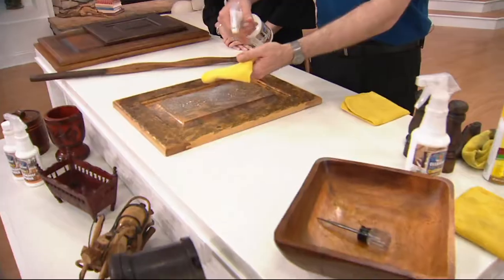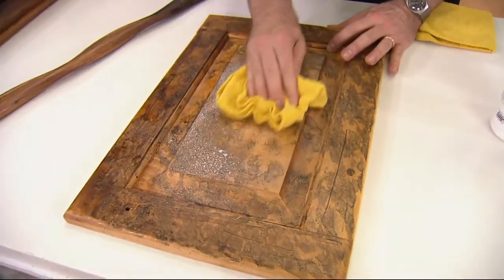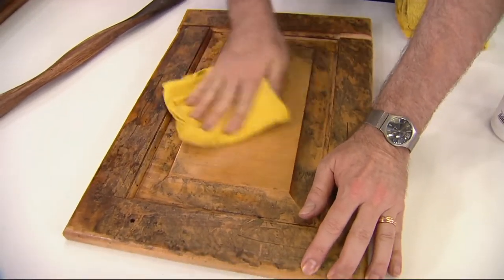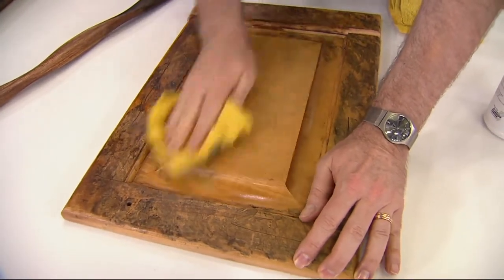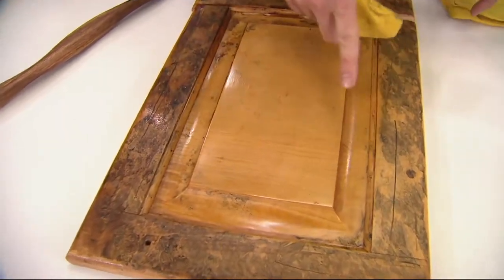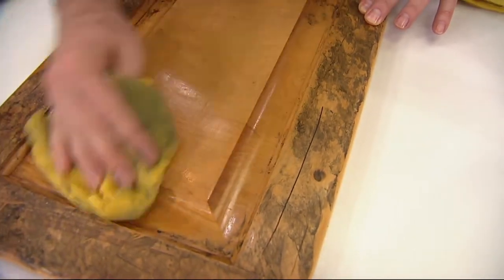You can spray directly on the surface or on the cloth. In the kitchen above the stove there are areas of the cabinets that get so dirty and filthy from grease and grime, and then dust attaches to all that grease. Look at the difference — there's your before and there's your after.